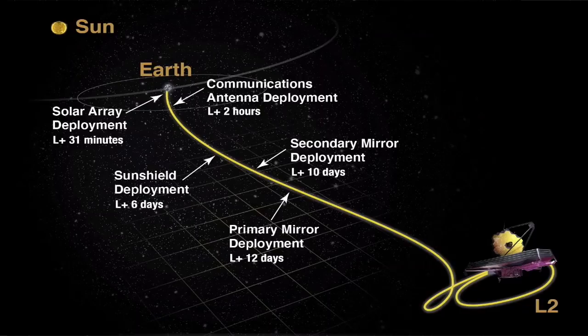During the science mission, we will execute an orbit around the L2 point that takes about 180 days. Because L2 is only close to stable, we must perform station-keeping maneuvers about once every 21 days. And now to talk more about the deployments, our deployment systems lead Alfonso Stewart will provide a more detailed explanation.